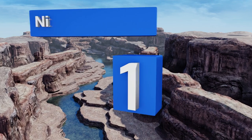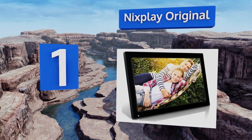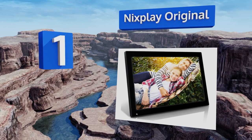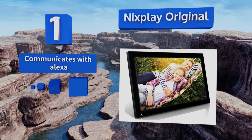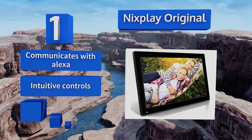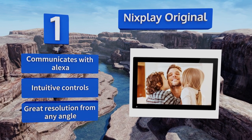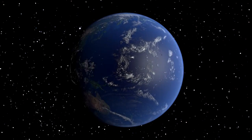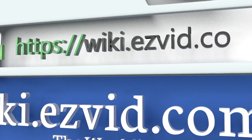Coming in at number one, there are so many ways to add your precious memories to the NyxPlay Original, some of which include the model's online cloud that offers 10 free gigabytes of storage and its social media integration. You'll never have an excuse not to upload and view images. This one communicates with Alexa and offers intuitive controls and a great resolution from any angle.